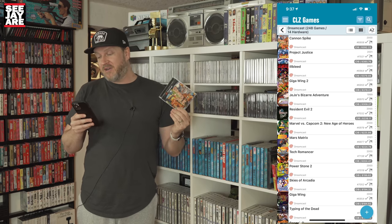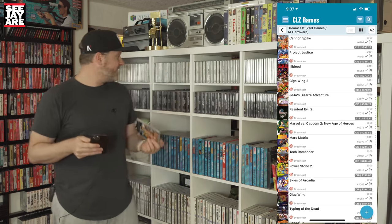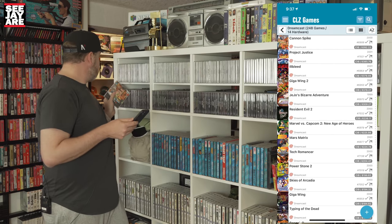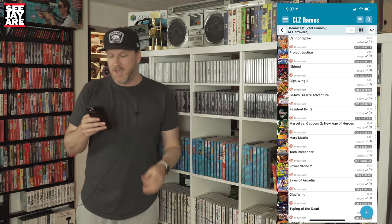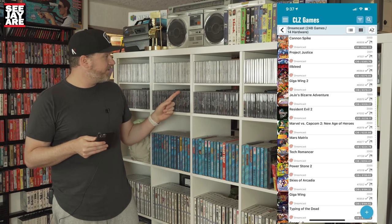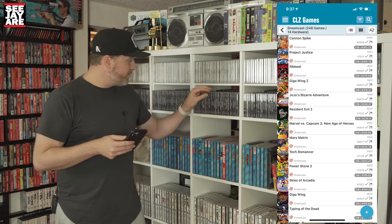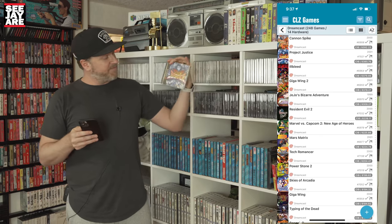Now it's $300, almost $400 Canadian — around $340 USD. So that is absolutely in the top three on the console for me. Next up is Project Justice, coming in at $385, not far behind.